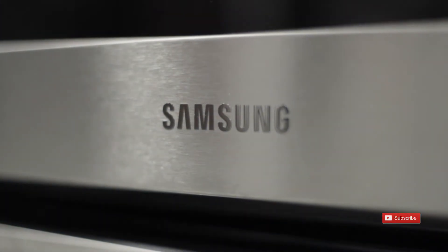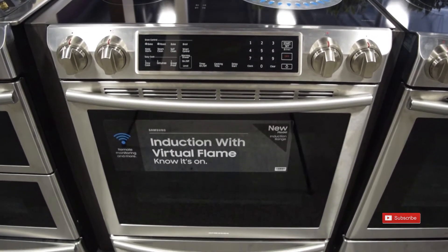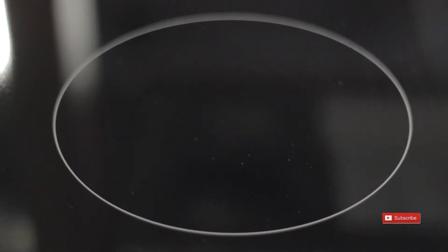Samsung has once again revolutionized the appliance world by pushing the boundaries of what is possible with modern-day technology. This time around, Samsung has introduced virtual flame technology, bringing a traditional flair to a modern method of cooking.